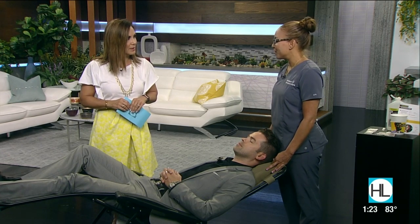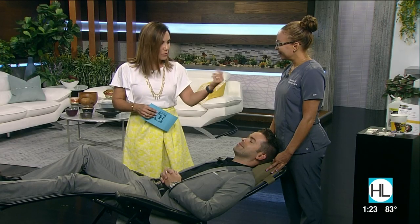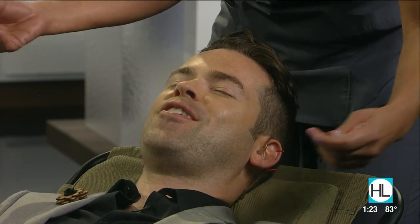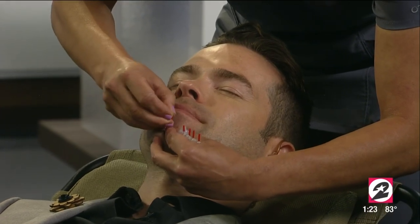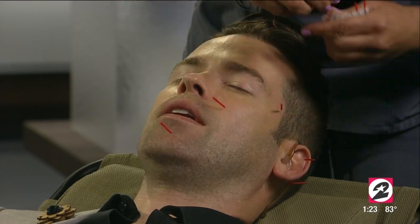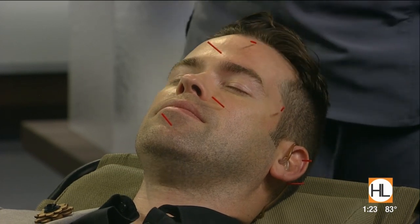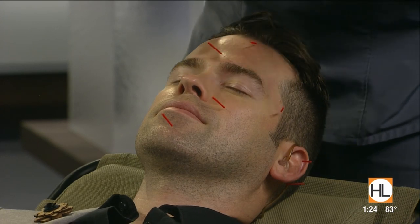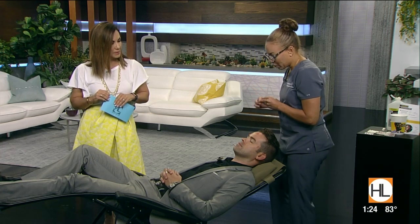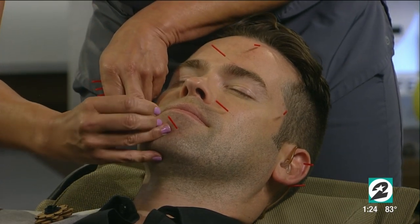Now for the facial anti-aging portion, Rachel is getting started on Derek. She'll use about 10 needles since there are no visible wrinkles — just preventative care. The needles go where the muscles that control facial movement attach to the skin — we call those facial control points — and that's what balances muscle tone and prevents wrinkles.